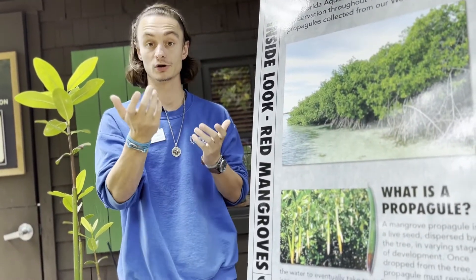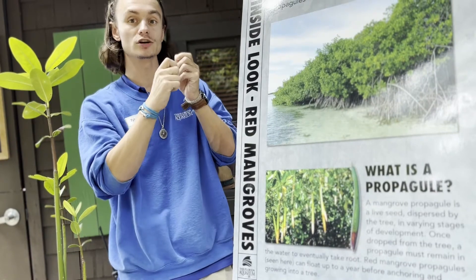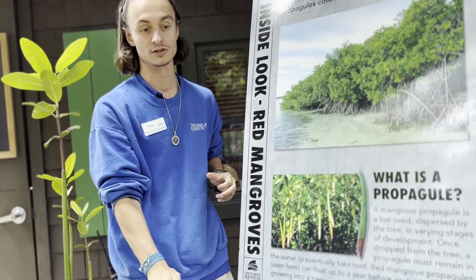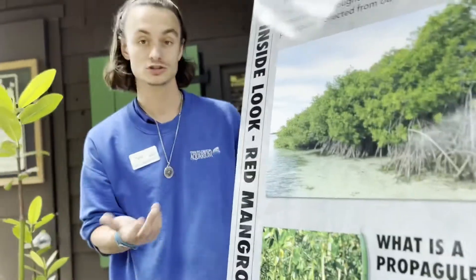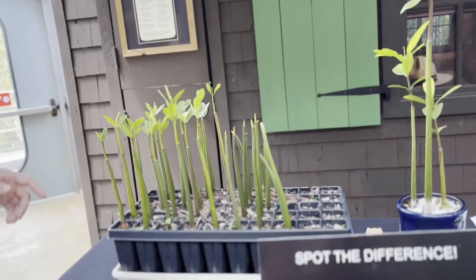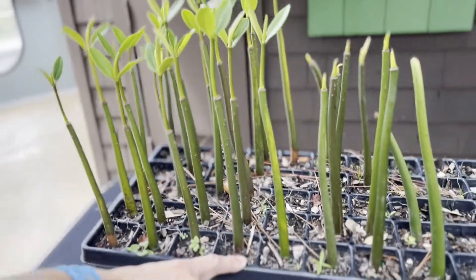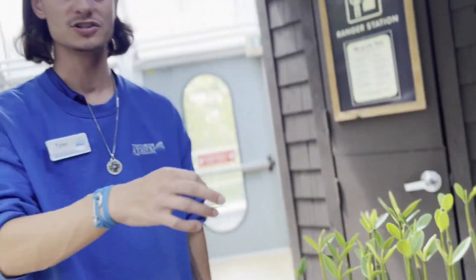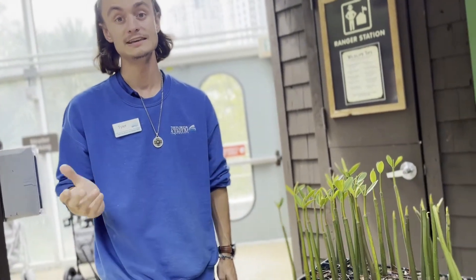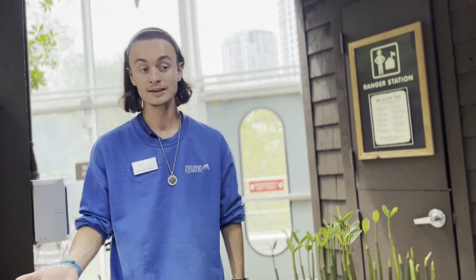You know how trees will start producing seeds that drop and then grow — same thing with these, but the seed starts to grow before even dropping down from the tree. That way it's already more ready to survive. These are actually propagules, little mangrove seedlings. They're water resistant and salt resistant, so some will land in the soil right next to the parent tree, but some, because they're watertight, can float in the water for up to a year until finding a new shoreline to grow on. So potentially a mangrove that falls off a tree here in Tampa, Florida could be carried all the way down to Cancun, Mexico, and then grow there.